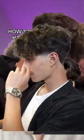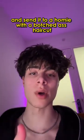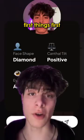Here's how you can assure you get the perfect haircut every time you go to the barber. I recommend you save this video and send it to a homie with a botched haircut.